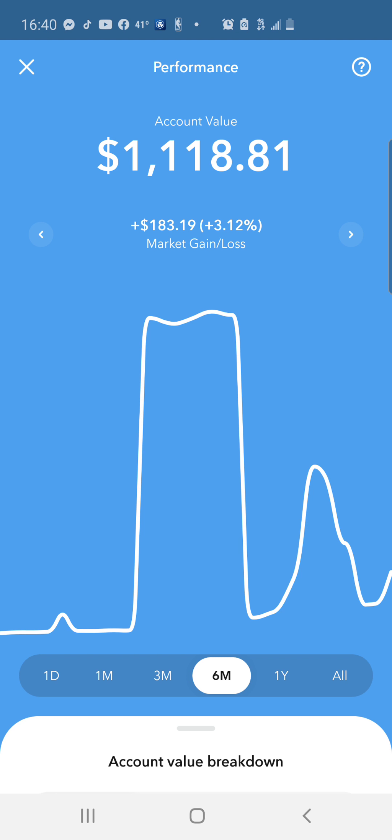Cash App would be my number two suggestion, but definitely overall number one for beginners is Acorns. Even if you're a professional or long-time investor, it's nice to have Acorns as part of your brokerages. You can set that aggressive tone and keep depositing money. You can also do 'keep the change' - link it to your bank and if you spend $1.20 it'll take that $0.80 and automatically reinvest it. Or you can set up recurring investments so every week when you get paid, five, ten, or a hundred dollars automatically deposits into Acorns to give you nice compounding growth.